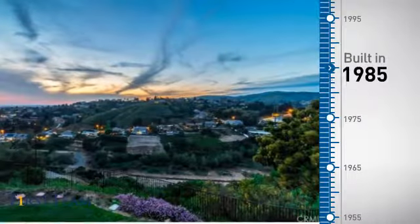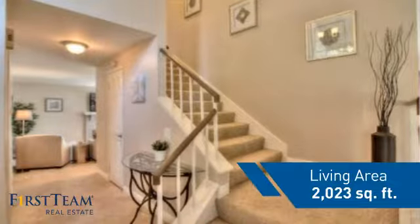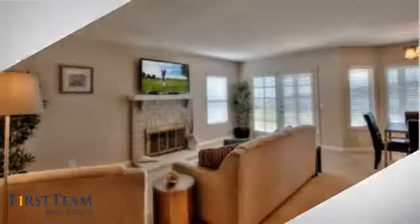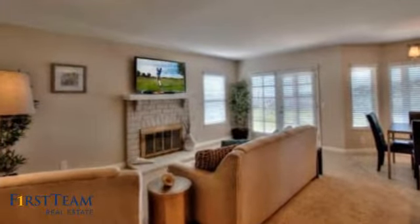This property was built in 1985 and features over 2,000 square feet of living space, giving you a spacious layout to play host or kick back and relax after a long day.